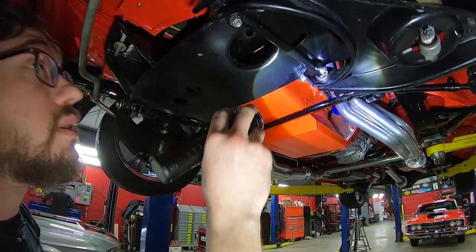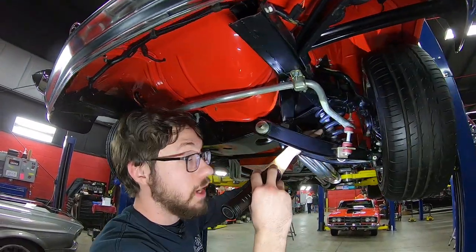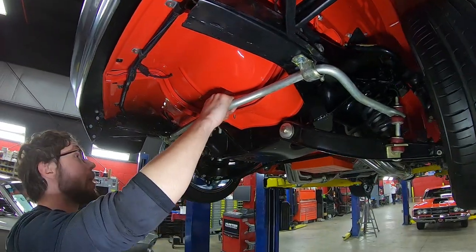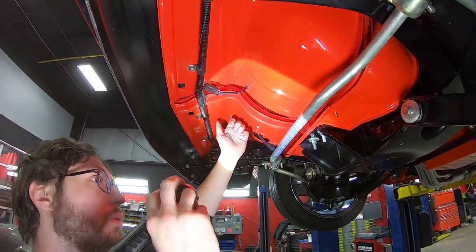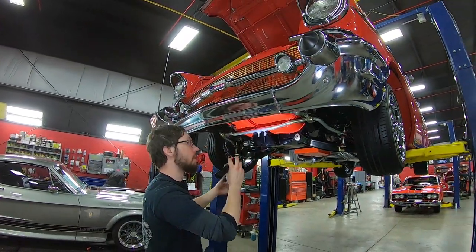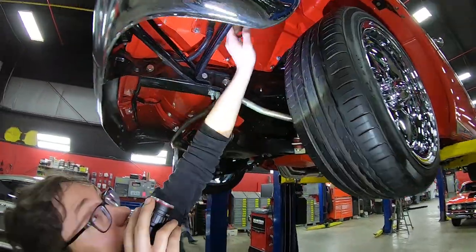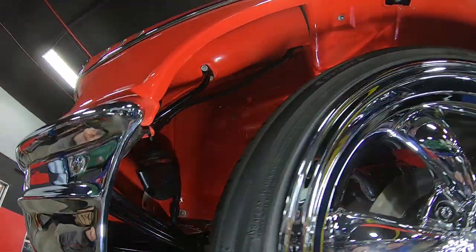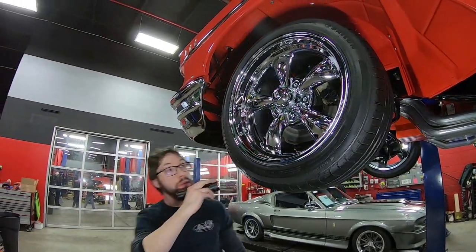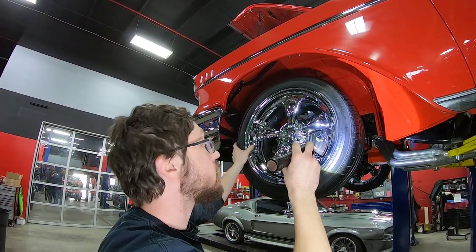It looks like we have a more modern style starter. The front end looks like an original type that has been restored to a pretty high quality. We have gas shocks on the front, disc brakes up front, polyurethane sway bar bushings, and probably an upgraded sway bar. The wiring is nicely tucked up with insulated P-clamps in a sheath — really, really nice workmanship. It looks like we've got a set of tubular aftermarket upper control arms on this thing. Tire size is 255/45 ZR17 — the Z is a speed rating, making this a sportier tire.